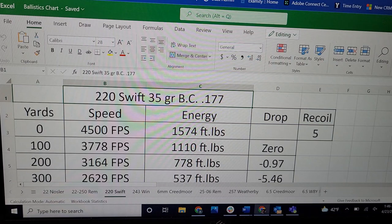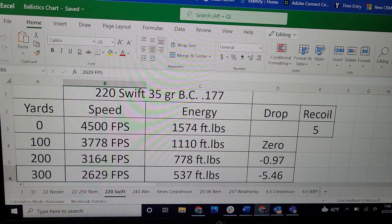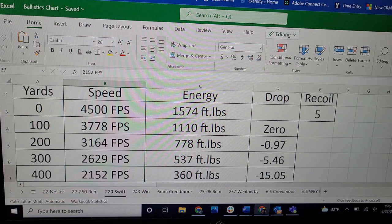Time to look at the 220 Swift ballistics with the same bullet. It's going 100 feet per second faster at 4,500. The energy is just a little more — almost 1,600 foot-pounds. At 200 yards, less than an inch of drop when zeroed at 100. At 300 yards, only five and a half inches of drop. At 400 yards, about 15 inches of drop — about an inch less than the 22-250 Remington. An absolute incredible varmint cartridge.